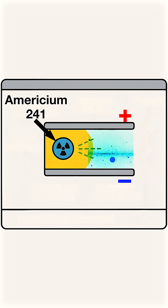Americium-241 ionizes the air in the chamber, creating a small electric current. But if smoke enters, it disrupts that current, triggering the alarm.